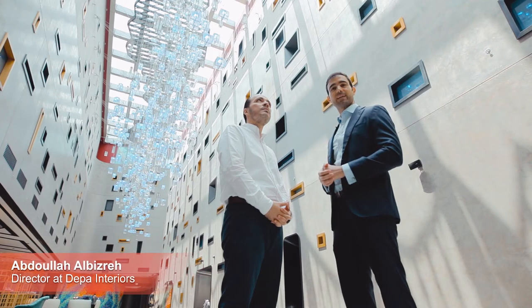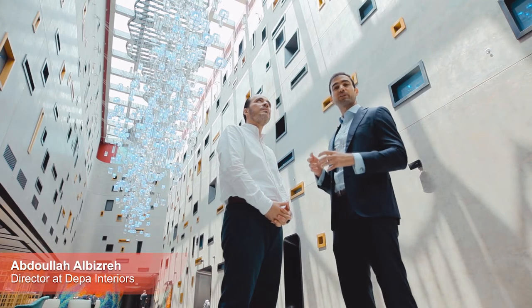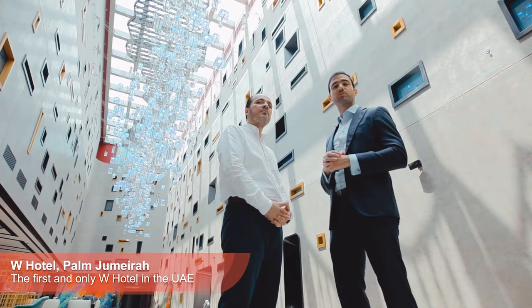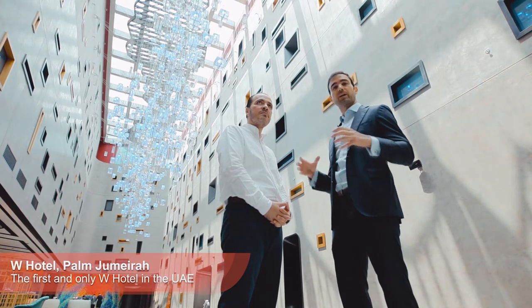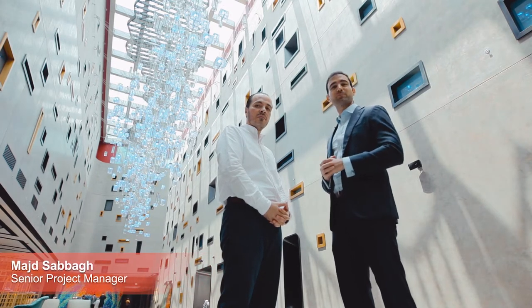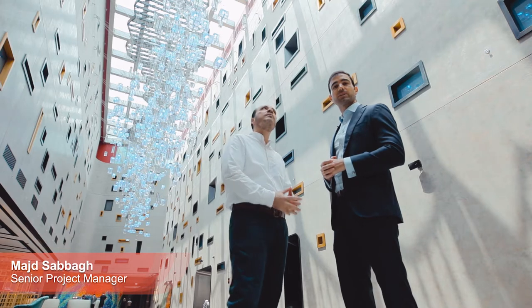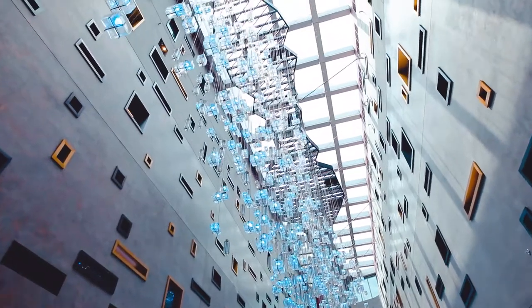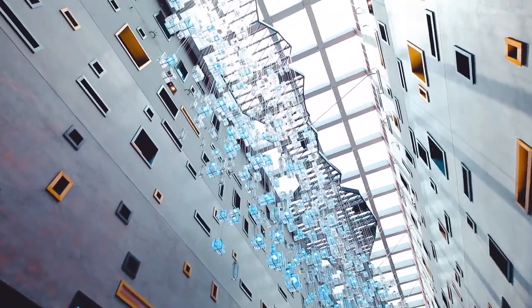Good morning, we're at the W Hotel — the first and only W Hotel in Dubai, with about 350 rooms and more than 100 apartments. We are standing in the lobby at the moment, and with me is Measured, the project manager of the W Hotel. We're going to discuss the high atrium — specifically, how these walls and complex windows were constructed.